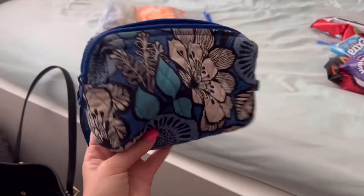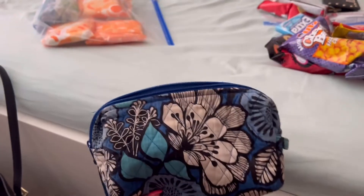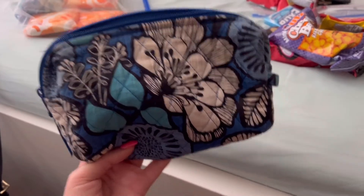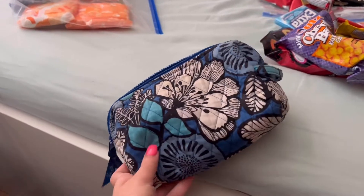Also taking a Vera Bradley makeup bag for deodorant, toothbrushes, retainer, and razor. Hopefully everything fits in there — not totally sure if it will. That stuff can't actually be packed until right before leaving, so it's being set aside for now.